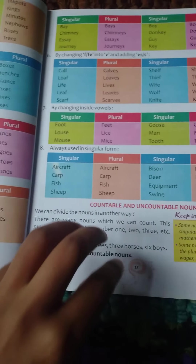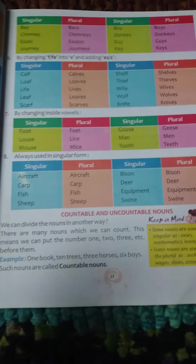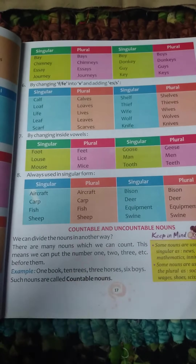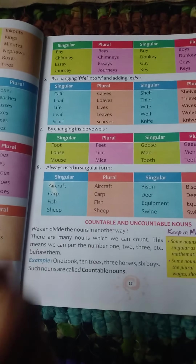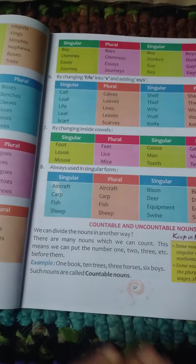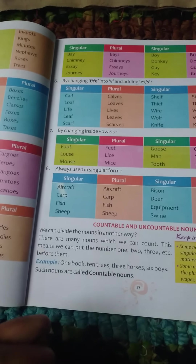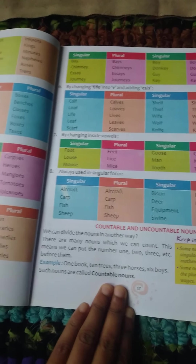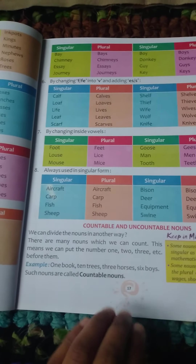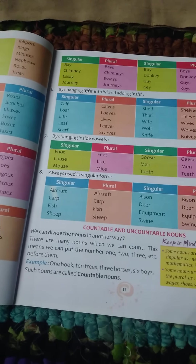The name itself says 'count' — countable. Things like book, table, horse, boys, girls, school, pool — we can count. Books, pencil, eraser — we can count. Those nouns which we can easily count are called countable nouns.